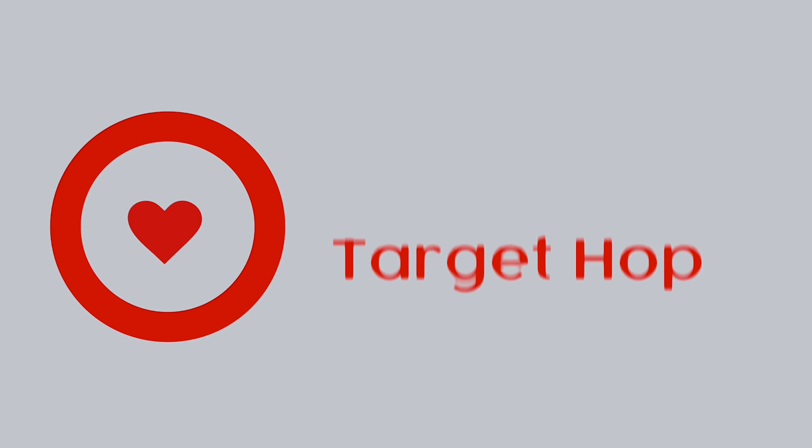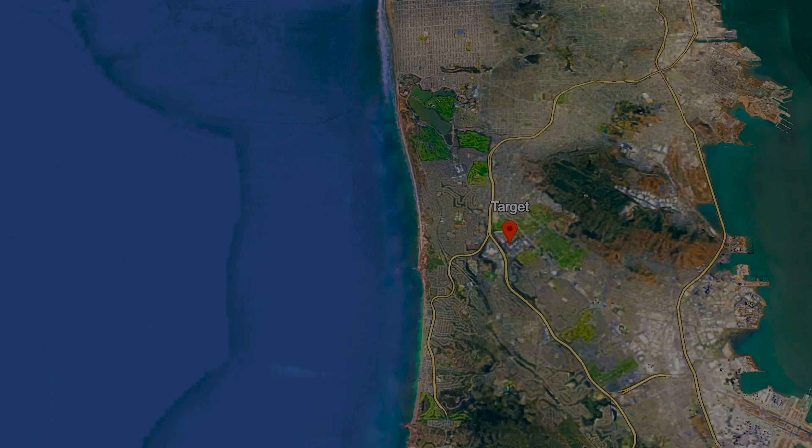Target Hop was filmed in front of a live studio audience. Target Hop. Hello, Hoppers. It's Eminem again.